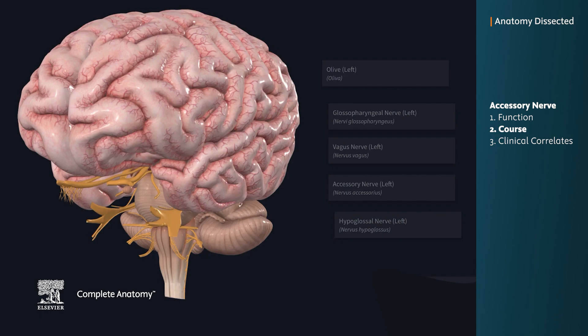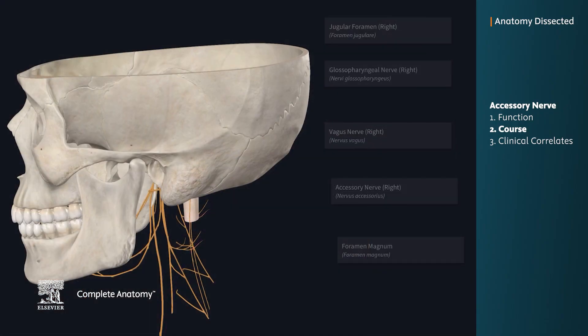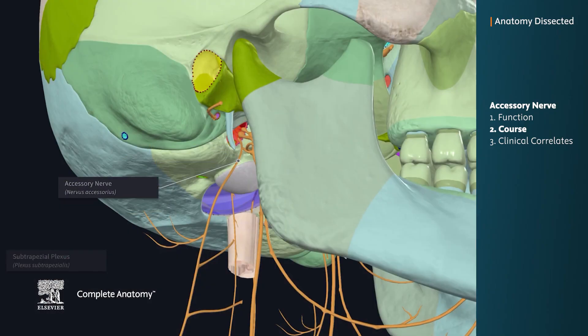The accessory nerve emerges from the medulla, just posterior to the medullary olive, as a collection of 4-6 rootlets. The rootlets immediately join together to form one spinal accessory nerve, which is also joined by the spinal roots of other cervical nerves that have ascended through the foramen magnum. These nerves fuse as they travel across the floor of the occipital bone towards the jugular foramen, where a single accessory nerve exits.